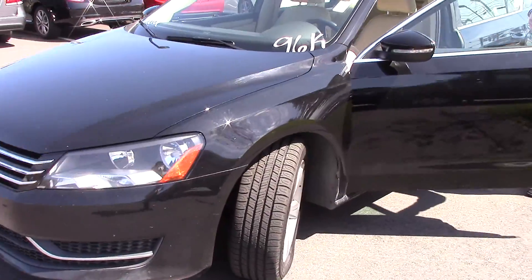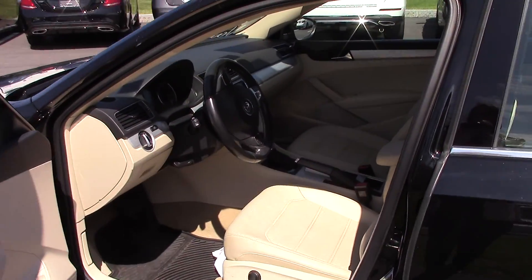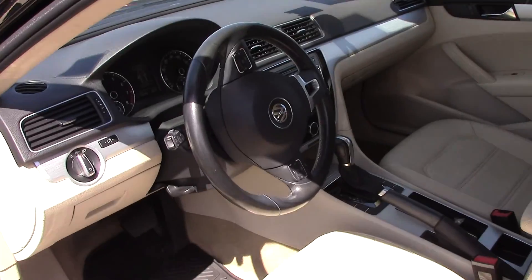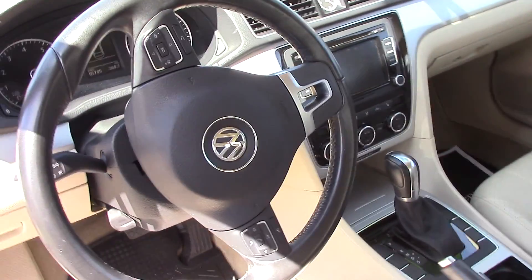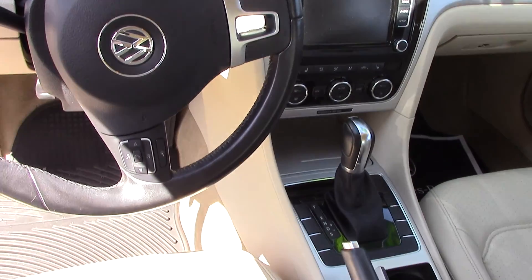It does have the Volkswagen leather seats with power seats as well. Power locks, power windows, power exterior mirrors that are heated as well. I do have a nice color display with Sirius satellite radio capability.